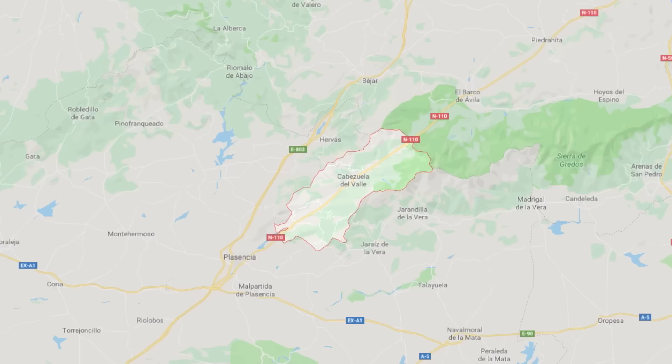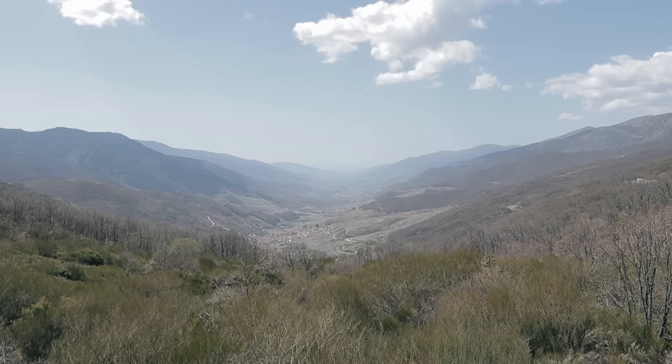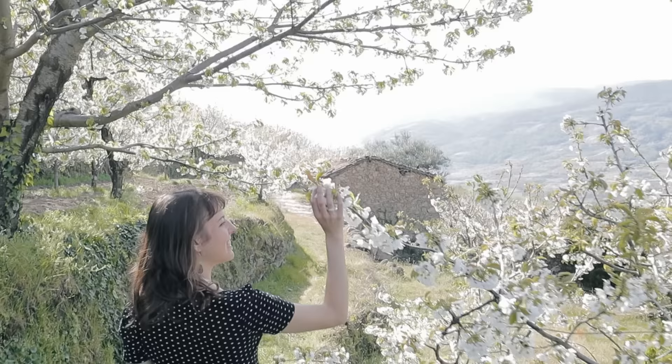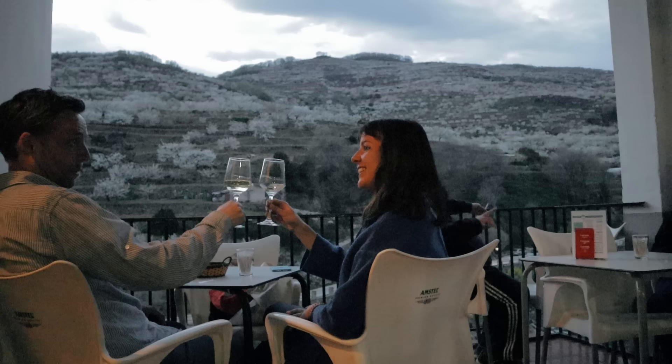We're heading to the Jerte Valley, which is a magical little valley where every spring for a couple of weeks an abundance of cherry trees come into blossom. It's famous throughout Spain, this event. So we're heading there to dance, to eat and drink and waltz amongst the cherry trees. Yoli's here behind the wheel and we're pretty excited.